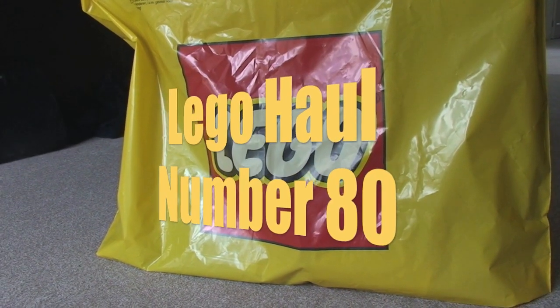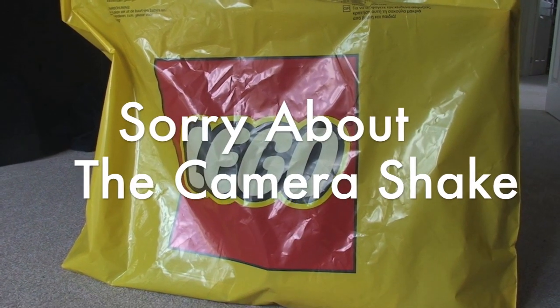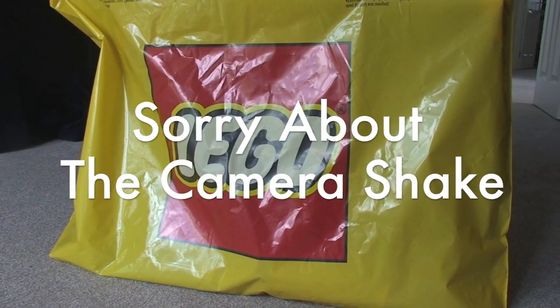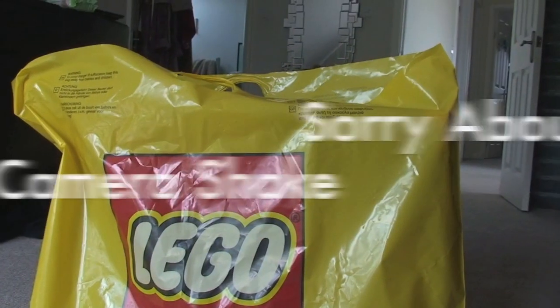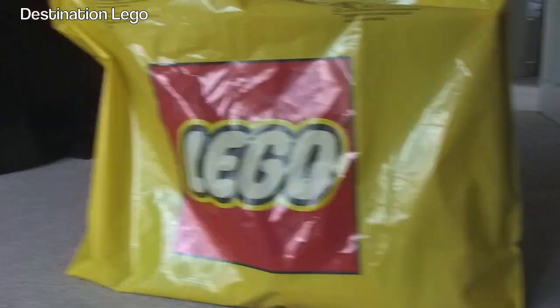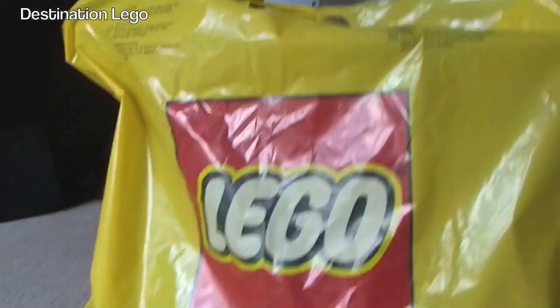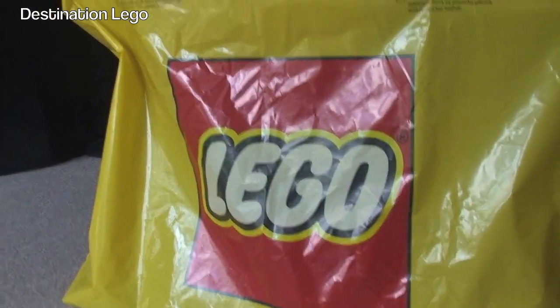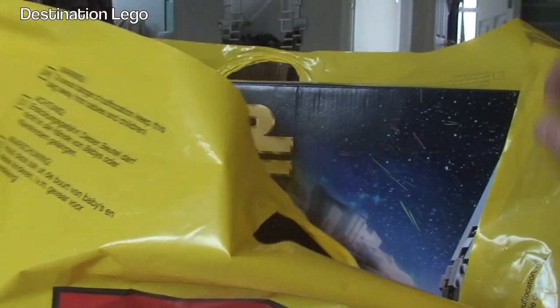Hello YouTube and welcome to Destination LEGO and welcome to a rather small LEGO haul — not small by value but small by the amount of pieces. I've just been to the LEGO store with Ethan. Say hello Ethan. And we picked up two main sets, one for me and one for Ethan. Let's have a look in this bag.